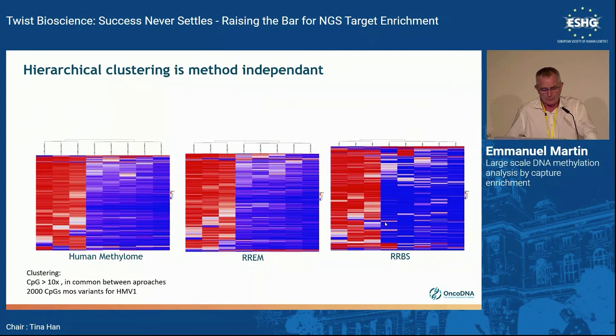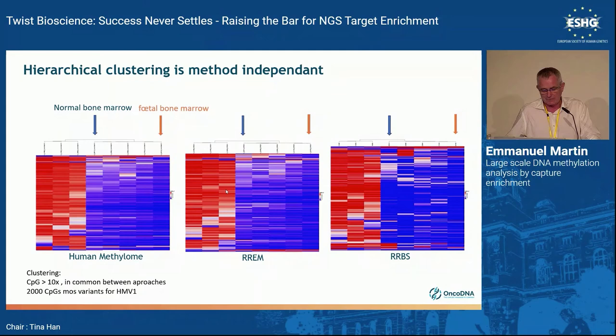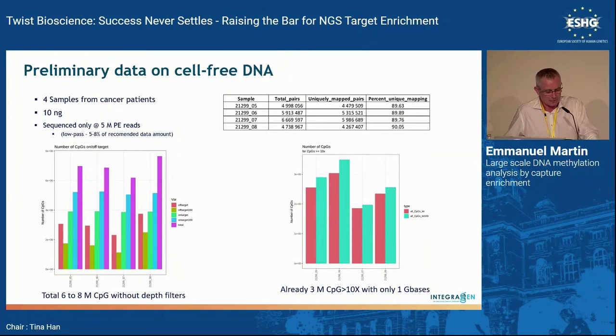Preliminary data for cell-free DNA: starting with only 10 nanograms (a pilot with 4–5 million reads), the number of CPGs analyzable scales exactly with the amount of data generated. There is no degradation of quality when using cell-free DNA. Starting from 10 nanograms was not possible with reduced enzymatic restriction or with a DNA chip. FFPE DNA has adducts that can lead to false-positive methylation signal, so your analysis pipeline must be adapted. The capture approach reduced this noise by 10% when using non-FFPE samples.